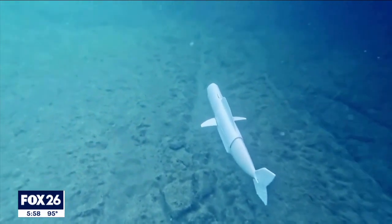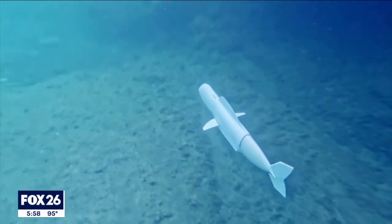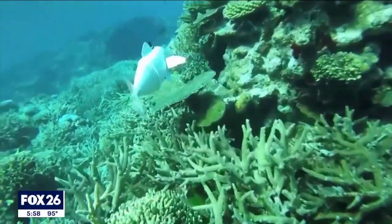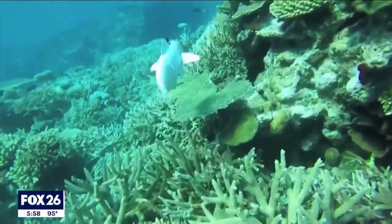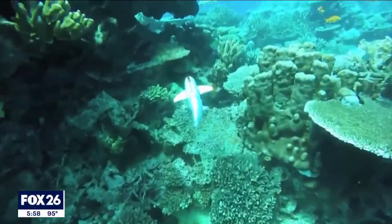Bell measures roughly three feet long and weighs about 22 pounds. At the moment, researchers say Bell is big enough where it's not at risk of being eaten by some ocean predators. Gary Baumgarten, Fox News.